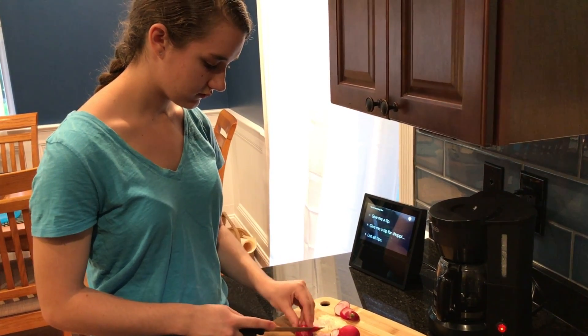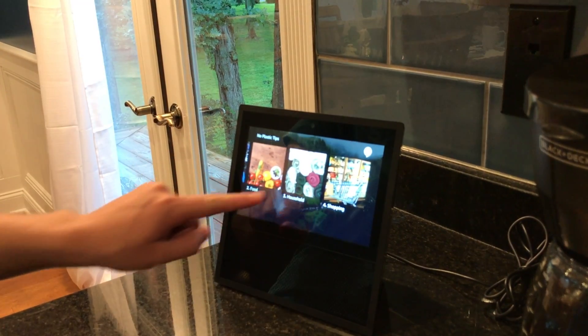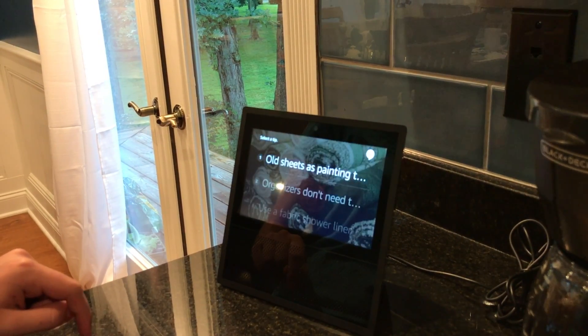You can also scroll through all tips by category. Show me all tips. Then, just select the category you want, and you will see a list of tips related to that category.